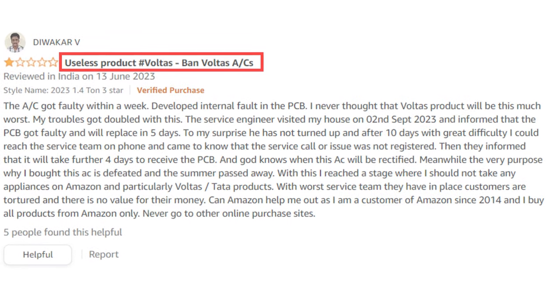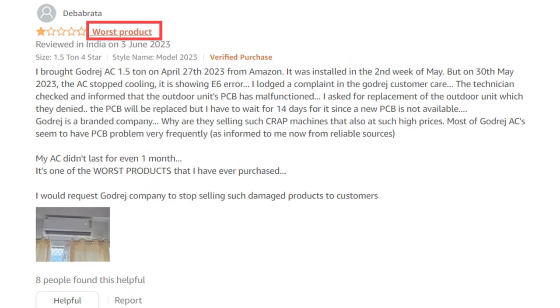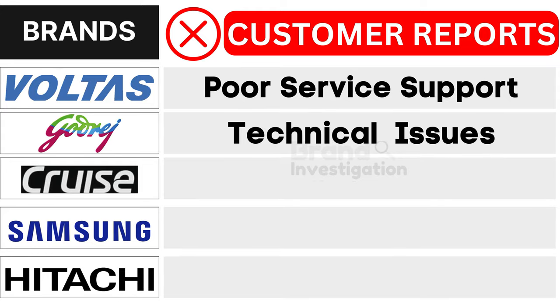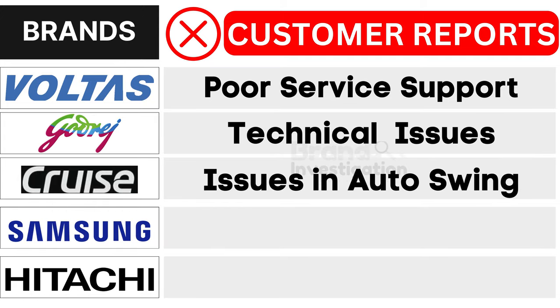First, Voltas 1.5-ton air conditioner brand faces poor service support. Second, Godrej 1.5-ton air conditioner brand grapples with technical issues. Third, Cruise 1.5-ton air conditioner brand encounters issues in auto swing.